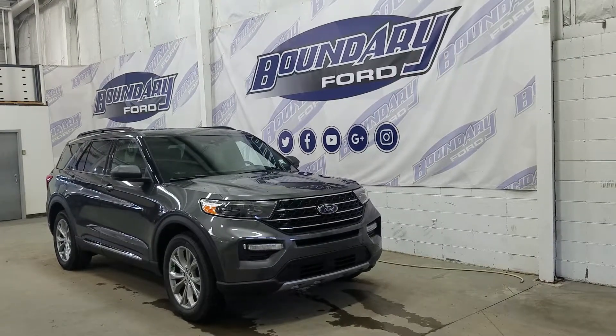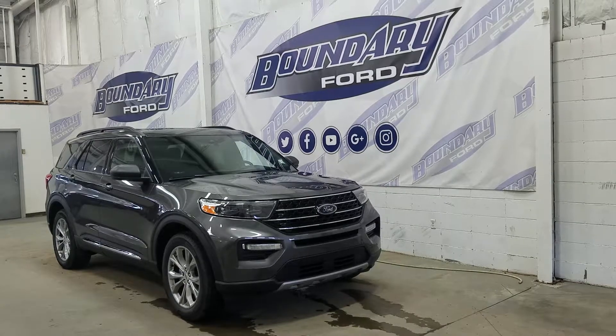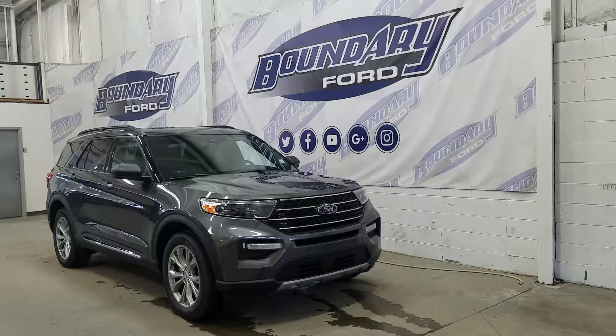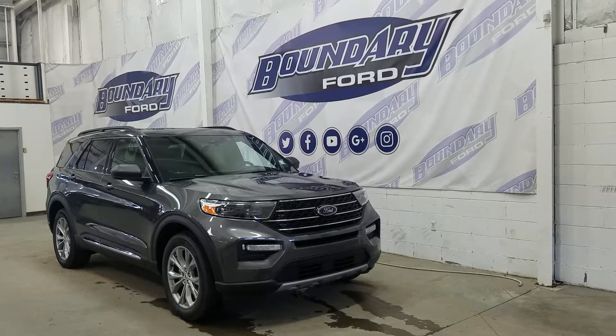At the front we have LED daytime running lights as well as high and low beam headlights, and we also have a pair of fog lamps. Over at the side we have our 20 inch aluminum wheels wrapped in Michelin tires, as well as black mirror caps and color match door handles.